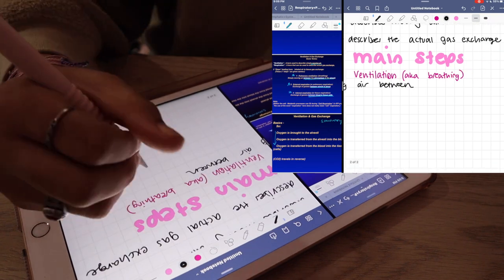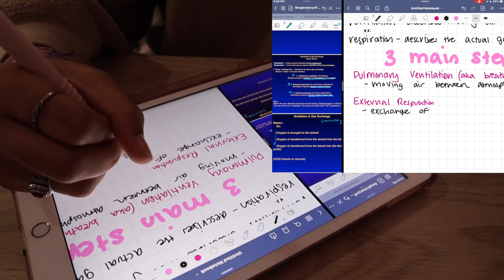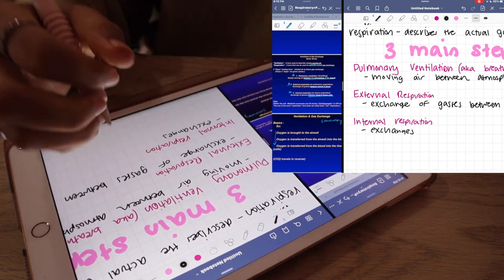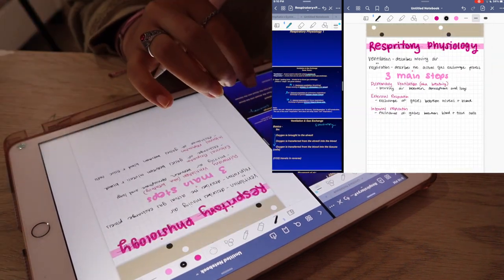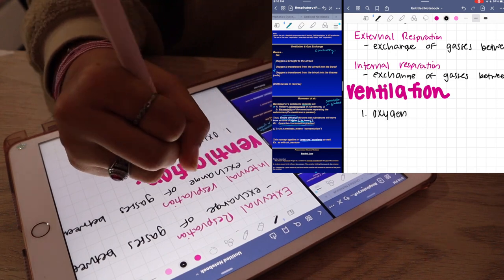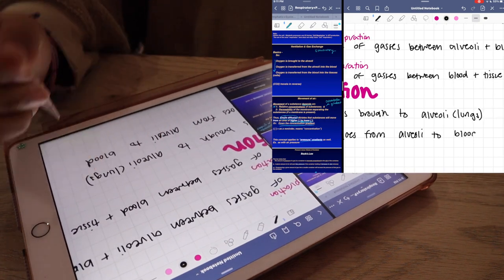I don't have a specific system or method for taking notes, but one thing I really recommend is having a color scheme. I feel like my notes are pretty simple compared to what I've seen on TikTok, study Tumblr, or Instagram. Pro tip: if you need inspiration to study or write notes, use social media. Look up hashtag iPad notes, hashtag study notes, hashtag study time lapses — and you will want to go write some notes. Even if you have paper and pencil, it's going to make you want to do work.